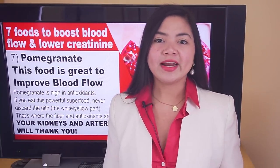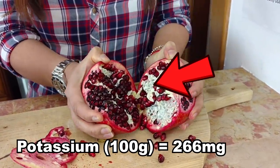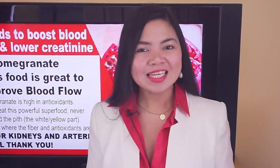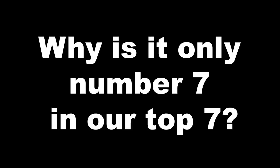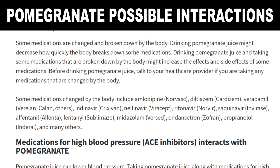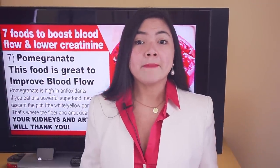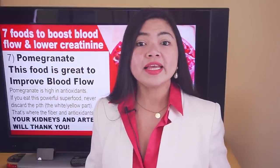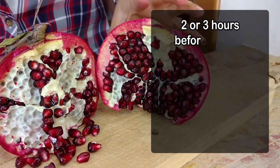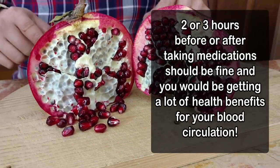Just remember, if you eat pomegranate, never discard the pith. The yellow pith, which is really bitter, is also the part that makes this fruit an incredible healing superfood. Now, pomegranate does come with the longest list of drug interactions a food can have. You may consider avoiding it, but its health benefits are so powerful it may be worth eating it as far away as possible from any medication — usually 2 or 3 hours before or after taking medications should be fine.